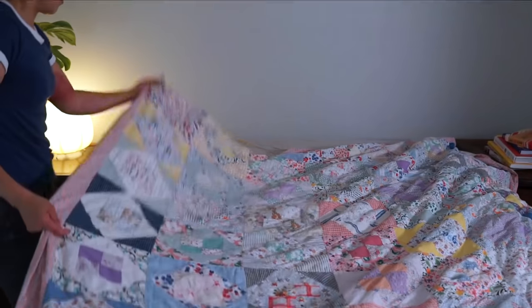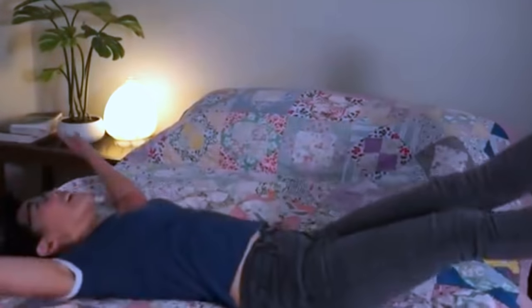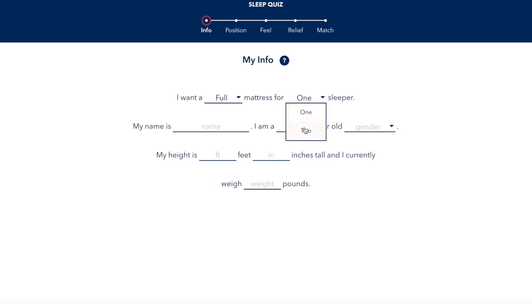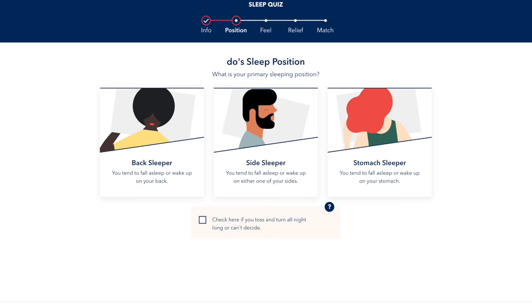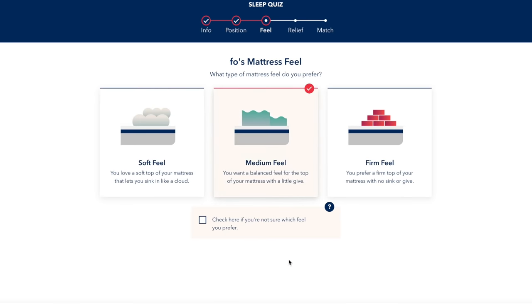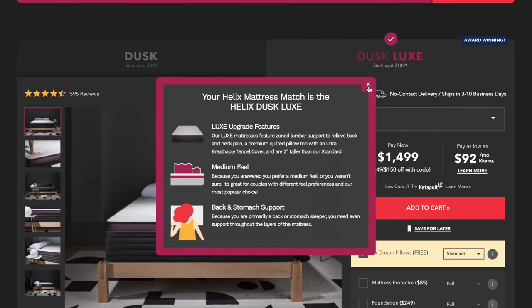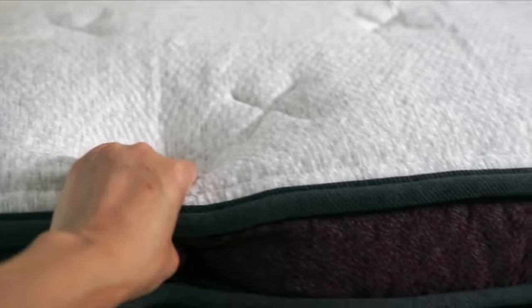We've had our Helix Sleep mattress now for about a year, and we are getting great sleep. Helix Sleep makes it super easy to find a mattress that suits your needs — you just take the Helix Sleep quiz like I did, enter your preferences and needs, including sleep position. I happen to be a side sleeper. I like a medium to firm mattress, and if you share a bed, the Sleep Quiz will take that into account and find the perfect compromise for both of you. The quiz matched us with the Helix Sleep Dusk Luxe, and we love it.